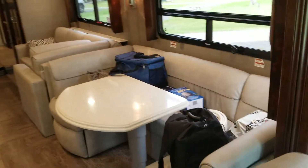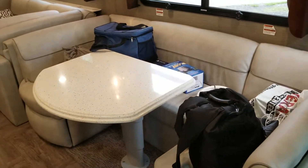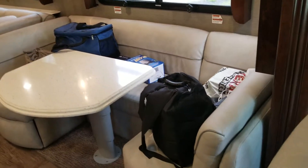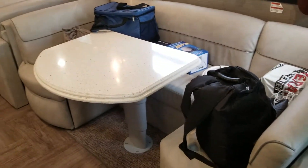We're still moving in, so I got a lot of supplies on the sofa. The dinette turns into a bed — that table reclines down.